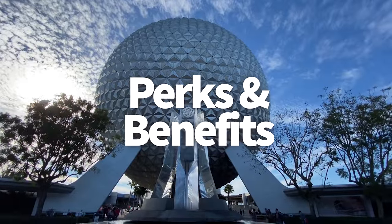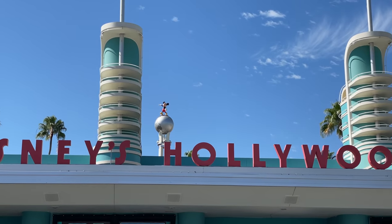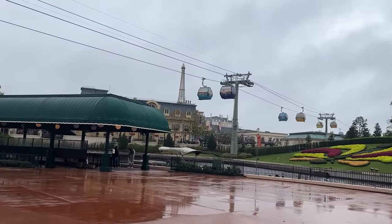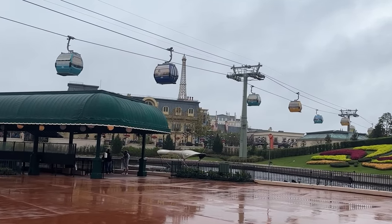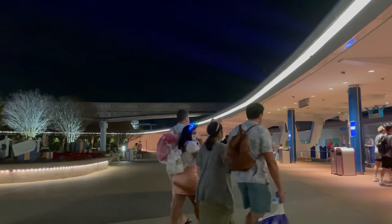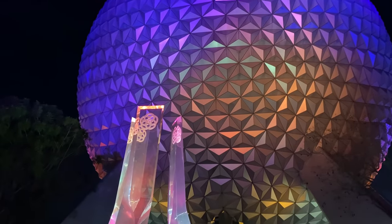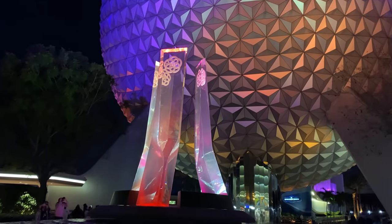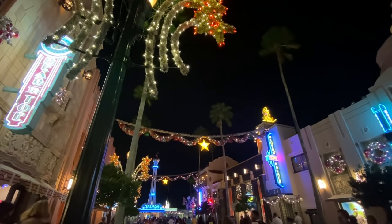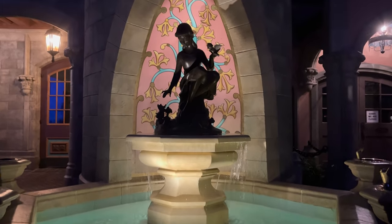Let's talk perks and benefits. Disney likes to reward its resort guests with more time in the parks. Early theme park entry is available for all Disney World hotel guests, giving you 30 extra minutes before the parks open. But deluxe resorts get a second big benefit called Extended Evening Theme Park Hours, which allows you to stay in the parks after they close on select nights for an extra one to two hours. Since you're within walking distance to both Epcot and Hollywood Studios, you can really get the most out of your extra time by staying here if those parks are a high priority for you.